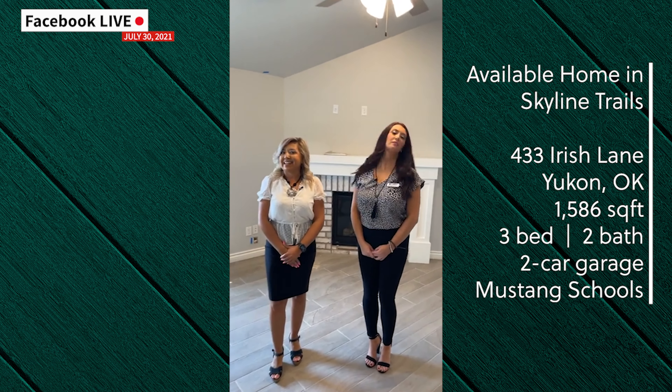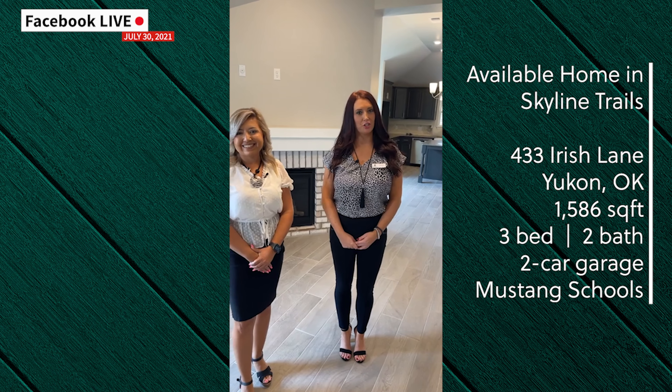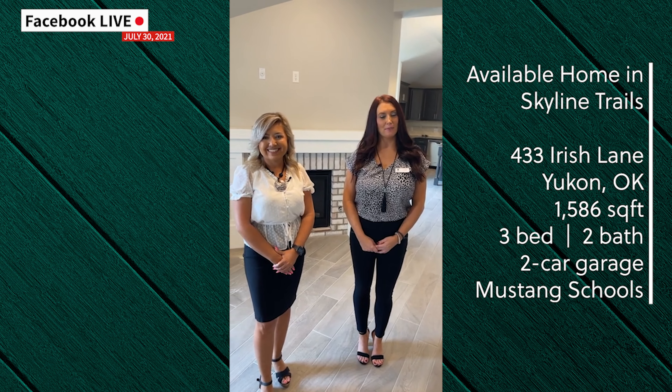As you can see, this home is just days away from being complete. If you would like more information on this plan or to schedule a showing, please click the link in the comment section below.